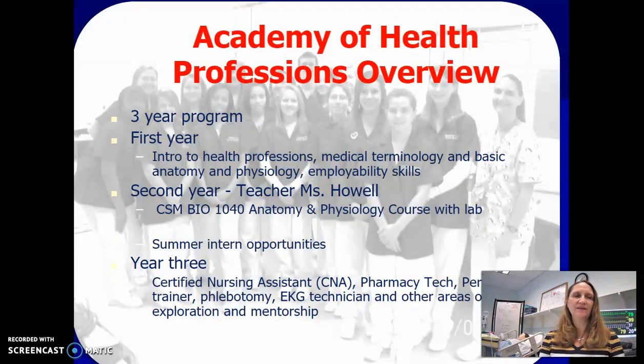The Academy of Health Professions at the Dr. James A. Forrest Career and Technology Center is a three-year program. The first year is an introduction to health professions, an introduction to medical terminology, anatomy, and physiology, and some basics that students will need to know to enter the health professions.